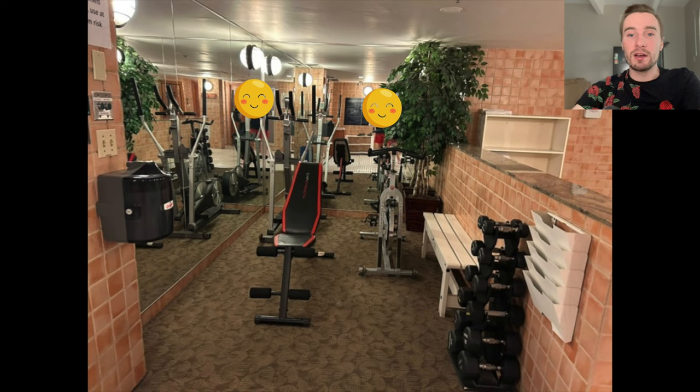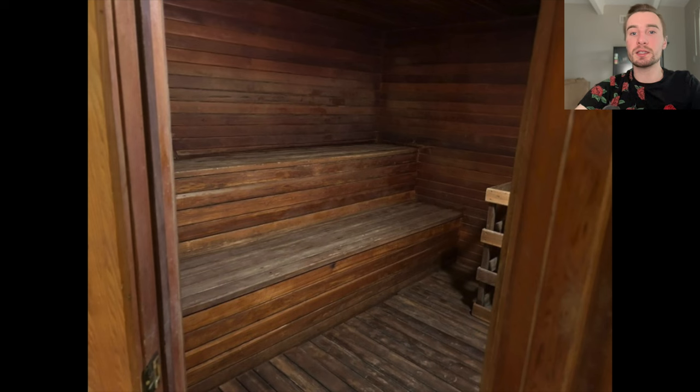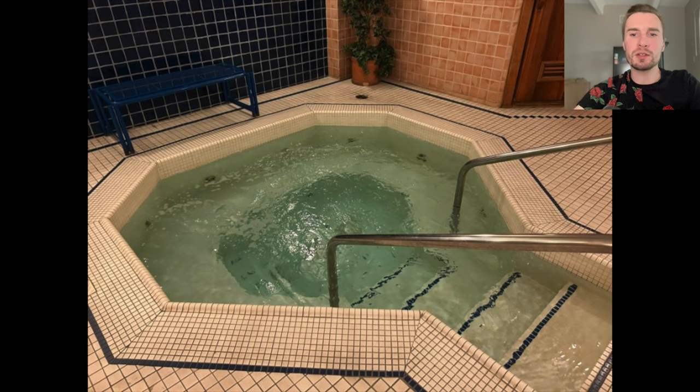I checked out the amenities at the Ptarmigan. The gym is in the same room as the hot tubs and sauna — so you could work out, then go to the sauna and jump in the hot tub. They have a dry sauna and a wet sauna, which was really cool. There are two hot tubs, though when I was there only one was working. Here's how to start the sauna and how to turn on the hot tubs.